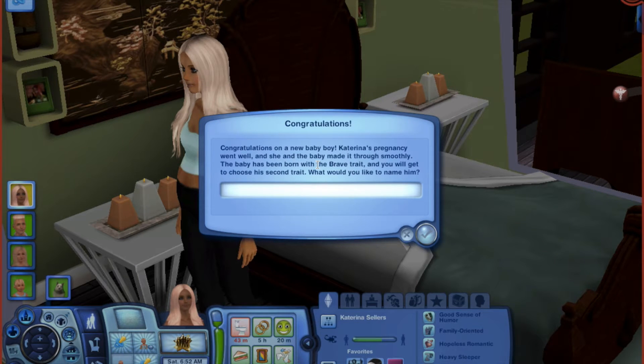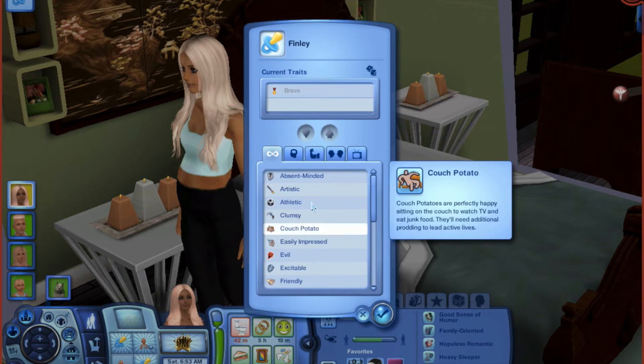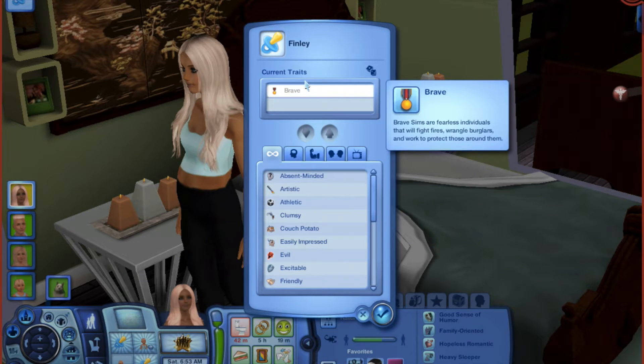Katerina's pregnancy went well and she and the baby made it through smoothly. The baby has been born with the brave trait and you'll get to choose his second trait. I had the name Logan originally but I decided to name him Finley — baby Finley Sellers will be his name. He is brave so let's go see what he wants to do.